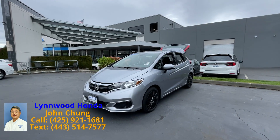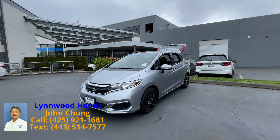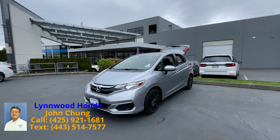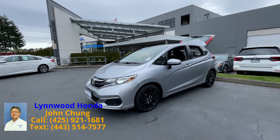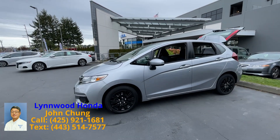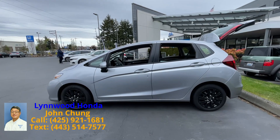Hello Carolyn, this is John Cheung from Leonardo. This is the 2019 Fit EX you expressed interest in. The vehicle looks like this — I'm just taking a video shot just for you to show you the full vehicle.